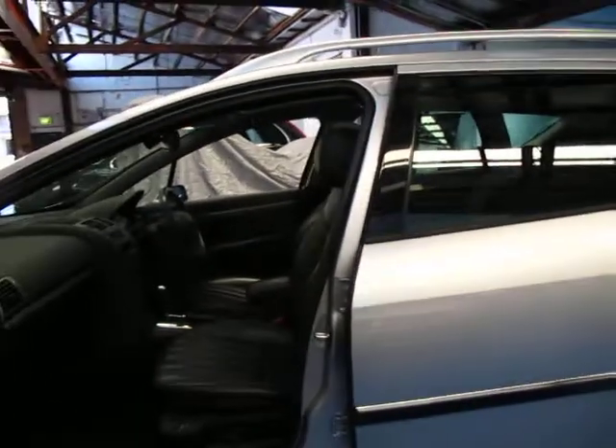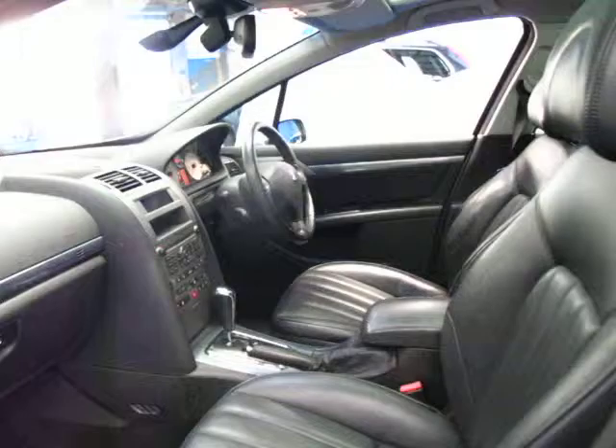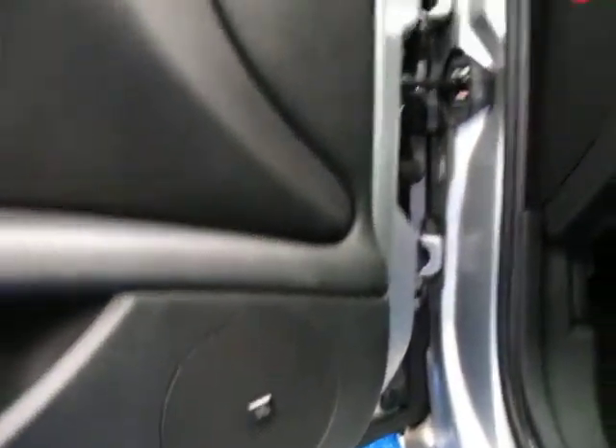It's silver in colour with black leather interior. It's got electric seats, heated seats, a trip computer, and it even has a panoramic roof. All Peugeots do have a very good sound system as well.